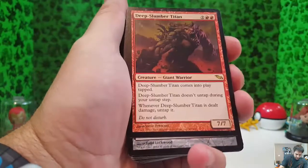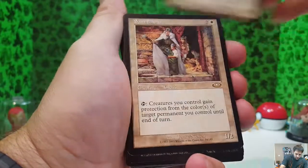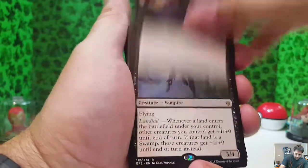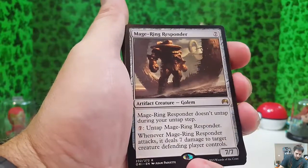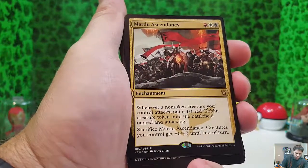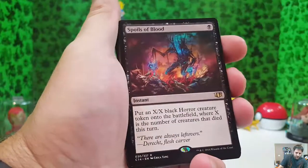Blessed Reversal, Deep Slumber Titan, Imi Statue, Hellkite Igniter, Demoraz Judgment, Semit Elder, Zathrid Necromancer, Ghouldraze Overseer, Vampire Fathom Feeder, Mage Ring Responder, Daring Thief, Guardian of Tazeem, Tazeem, Mardu Exilinate — Day of the Dragon, Spoils of Blood.